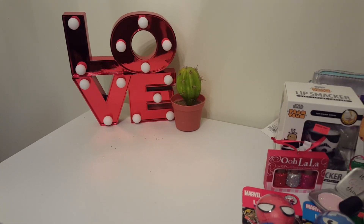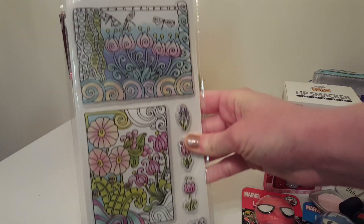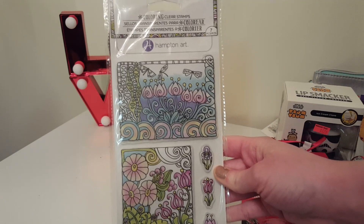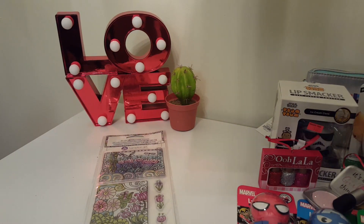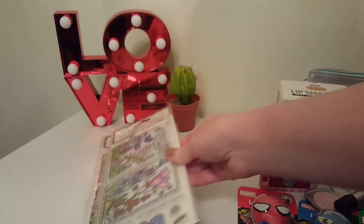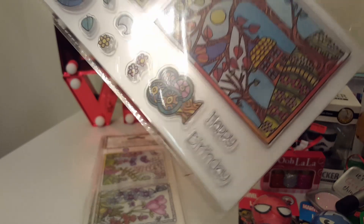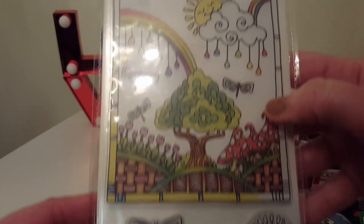Let's get started with the Dollar Tree haul. First item: I finally found these stamps. If you guys haven't already seen these, they definitely retail for a lot more than a dollar — I'd say around eight to twelve dollars, or maybe like six bucks at Tuesday Morning. I got this one that says 'I'm so grateful' and 'with heartfelt thanks,' then this one that says 'happy birthday,' and then one that says 'wish you were here,' 'good day sunshine,' and 'you make me smile.' That last one is my favorite — it's very springy.